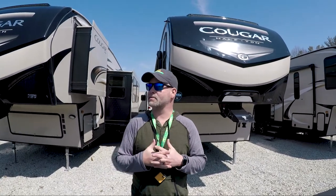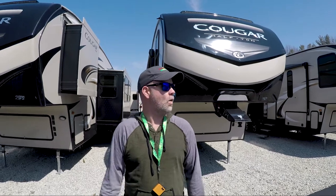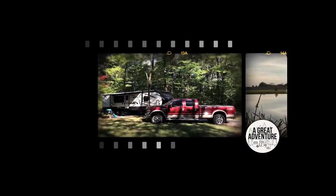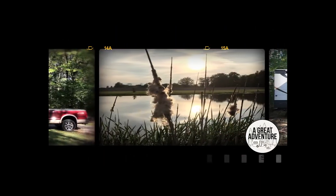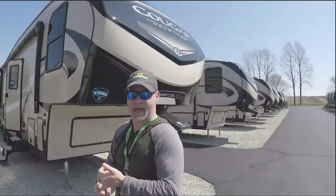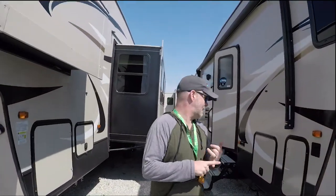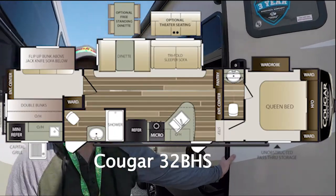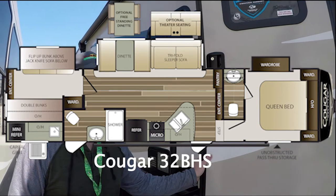Hey guys, what's going on? We're at Walnut Ridge today. It's a beautiful day - it's spring and the snow has finally stopped here in Indiana. We are taking a look at some more Cougar half-ton towables. The one we're going to do first is the Cougar 32 BHS.